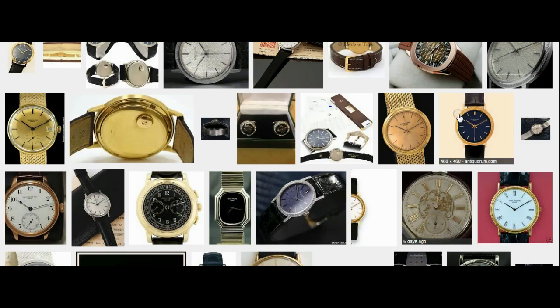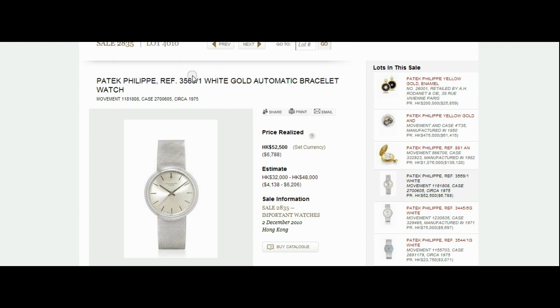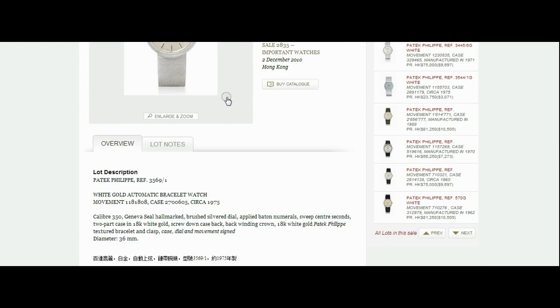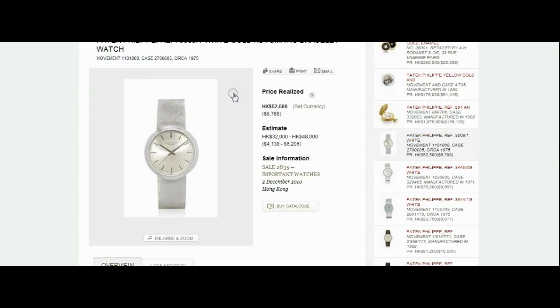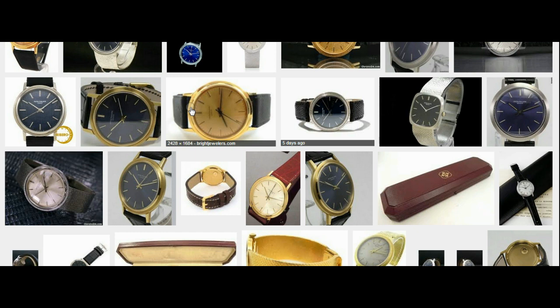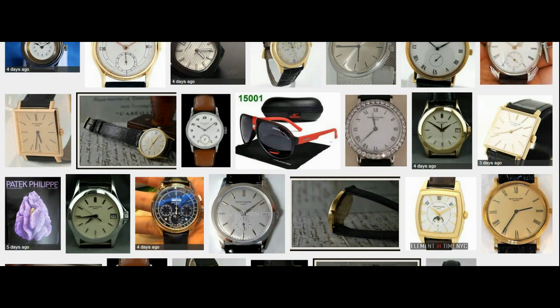Here we go — this was a white gold one, that's a bit more desirable. It's a slash one, which means it had the integrated gold bracelet. The pricing is circa 1975, 35mm size. Just doing a bit of checks, we've checked that reference number and it looks basically right. That model reference does exist, and it seems okay.